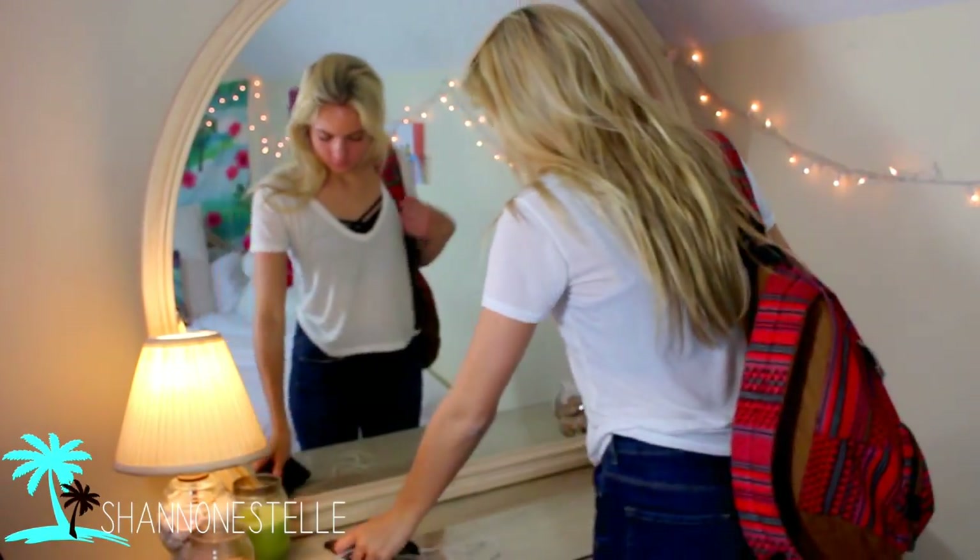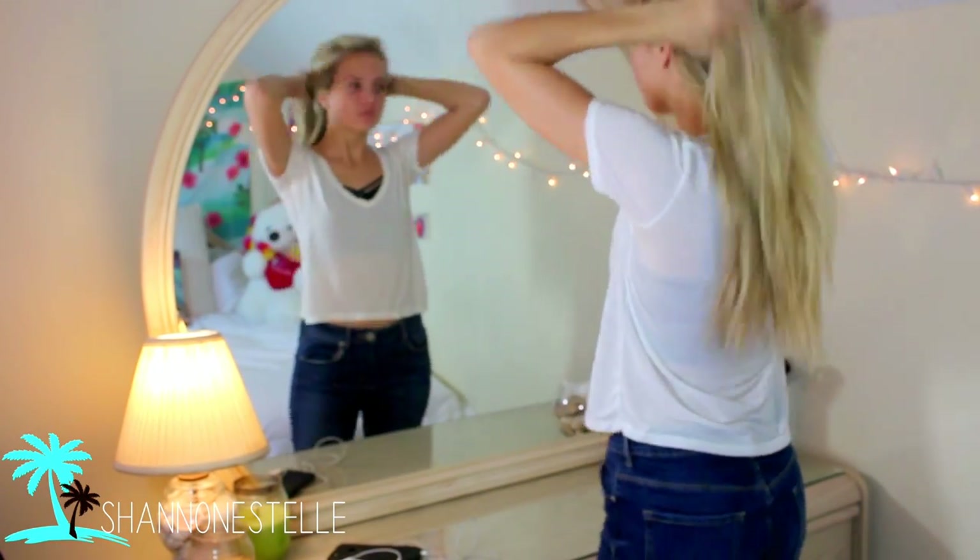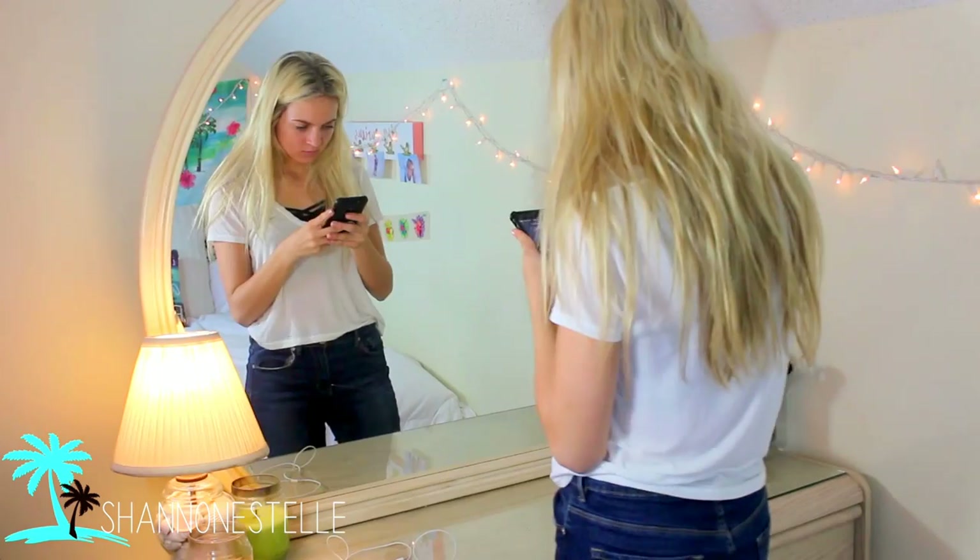Okay, so the first thing I do when I get home from school is obviously take off my backpack, and then I just start playing some of my favorite songs at the moment. Who else dances in the mirror while playing their favorite music? Please don't tell me I'm the only one.